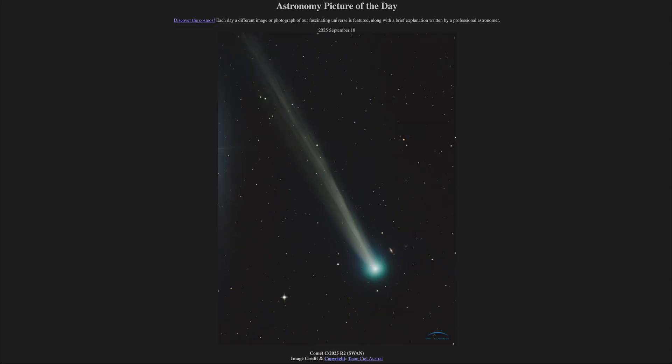That was our picture of the day for September 18th of 2025, titled Comet C-2025R2 SWAN. We'll be back again tomorrow for the next picture, previewed to be 'It's Complicated,' so we'll see what that is about tomorrow. Until then, have a great day everyone, and I will see you in class.